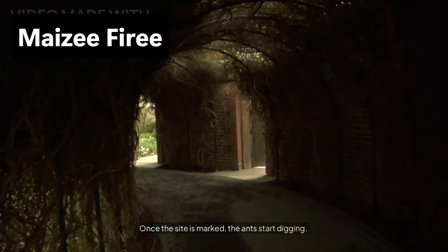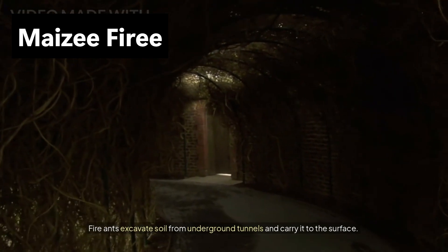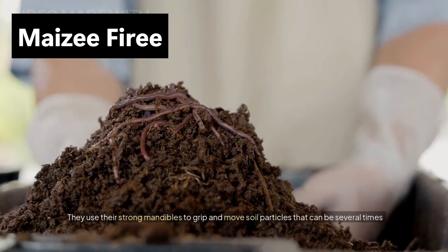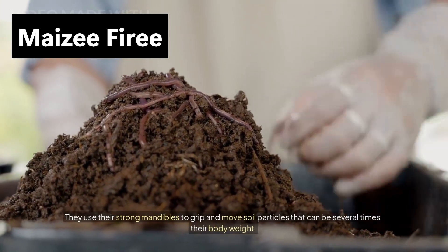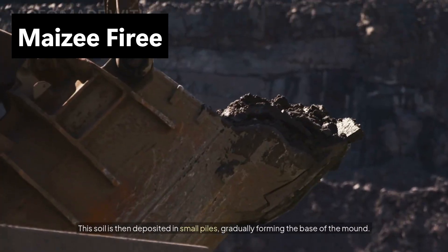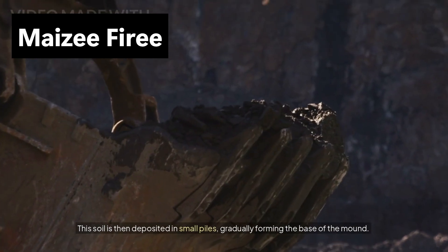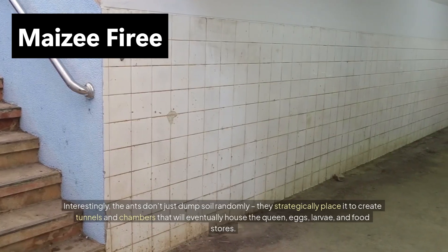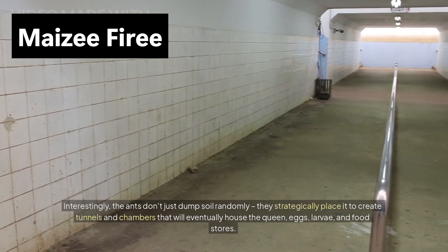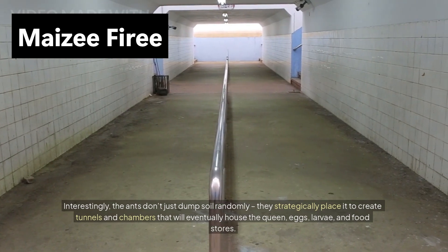Once the site is marked, the ants start digging. Fire ants excavate soil from underground tunnels and carry it to the surface. They use their strong mandibles to grip and move soil particles that can be several times their body weight. This soil is then deposited in small piles, gradually forming the base of the mound. Interestingly, the ants don't just dump soil randomly — they strategically place it to create tunnels and chambers that will eventually house the queen, eggs, larvae, and food stores.